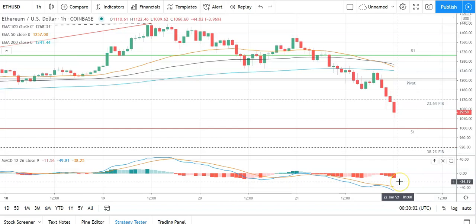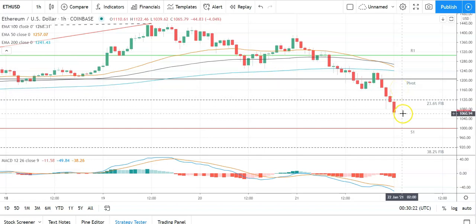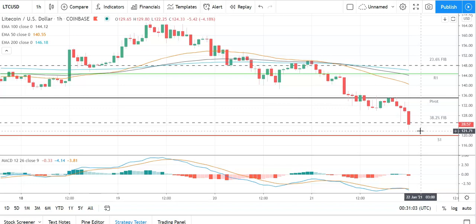Barring an extended sell-off, Ethereum should avoid the 38.2% Fib at 921 and the second major support level at 885. Looking at the MACD, we've got a widening of the bearish histogram this morning supporting this early pullback. On the EMAs, after yesterday's bearish cross of the 50 through the 100, we're seeing the 50 narrow in on the 200 and widen the gap from the 100, signaling further downside. Key through the early part of the day is to move back through the 23.6% Fib at 1,119 and the pivot at 1,194 to take a run at the major resistance levels.